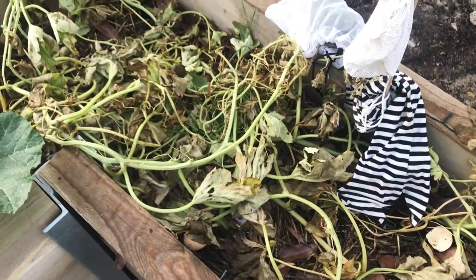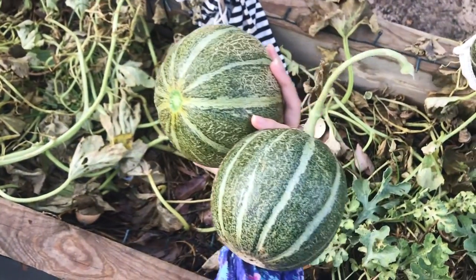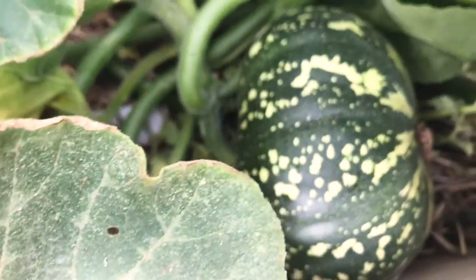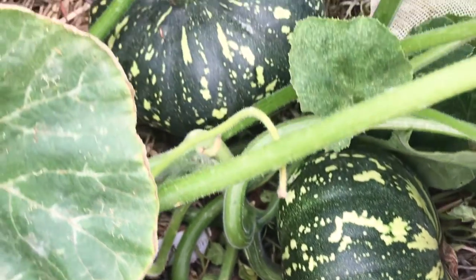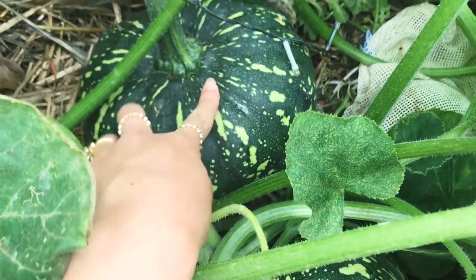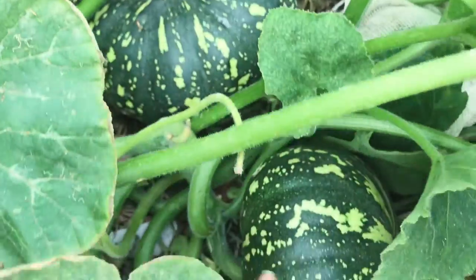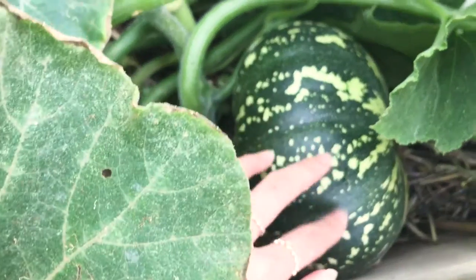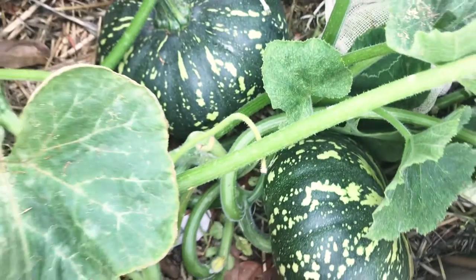The vine over here has died back so I decided to harvest these. There are two very big pumpkins over here which is really exciting — I think it's only been like two or three weeks that these have been growing and they're getting really huge. These days it seems like garden shopping is a lot more successful than shopping at the supermarket.